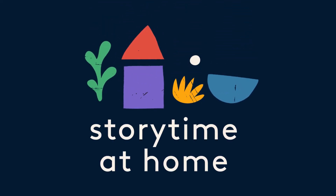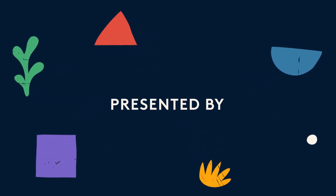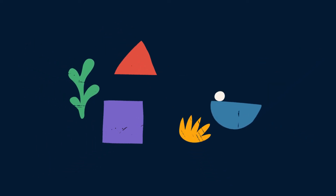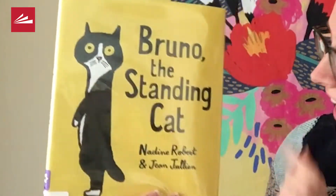Storytime at Home, presented by Public Library of Cincinnati and Hamilton County. Hi friends, my name is Miss Rebecca from the Sims Township Branch Library, and I have a story to share with you today called Bruno the Standing Cat.